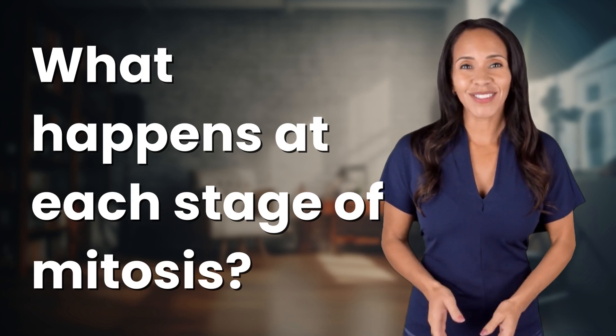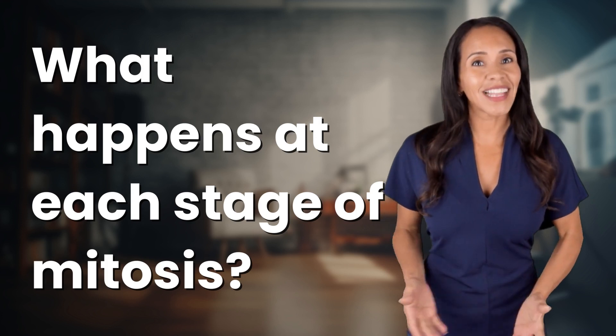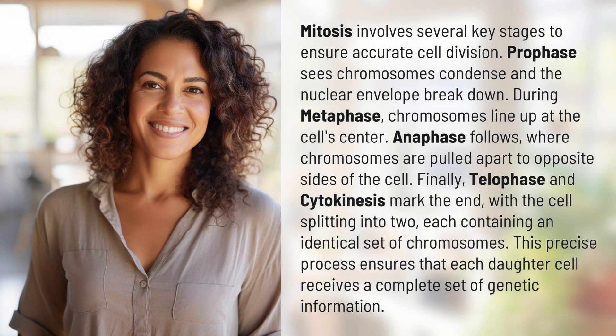Rapid-fire answers coming your way. What's today's burning question? Let's find out. Mitosis involves several key stages to ensure accurate cell division.